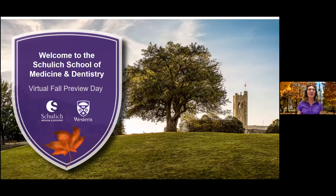Hi, my name is Ellen Brown and I'm a recruitment officer at the Schulich School of Medicine and Dentistry. Schulich Medicine and Dentistry offers both a Doctor of Medicine and a Doctor of Dental Surgery program. Today I'd like to tell you about admission requirements and application pathways for our medical program.